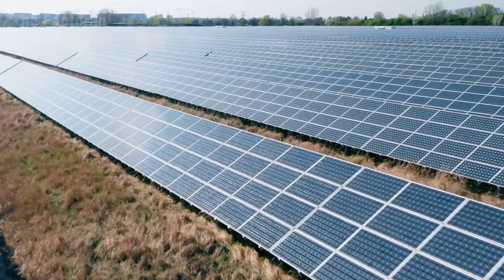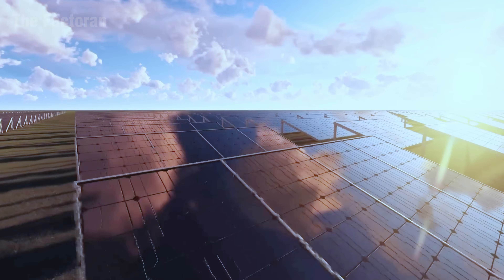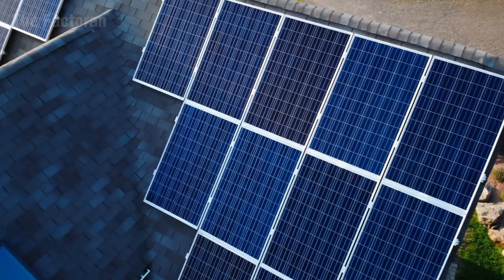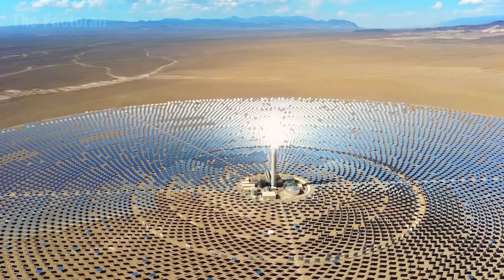Every year, hundreds of millions of solar panels are produced — thin sheets of glass that may look simple, yet they can power more than 200 million households for three decades. But how can such a fragile material hold the strength of the sun for so long?